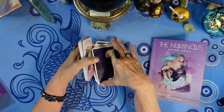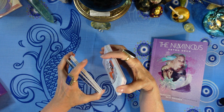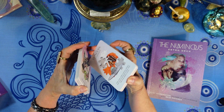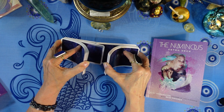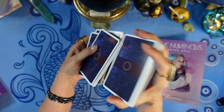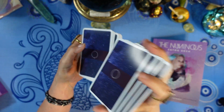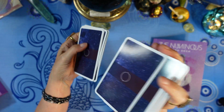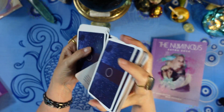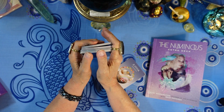We'll do a one-card pull so you can see how this works as an oracle deck. It's pretty cool because you can use it for two things: learning about astrology and as an oracle deck. Spirit, what does the viewer need to think about or keep in mind right now? We got Jupiter! And the keyword for Jupiter is Expansion.